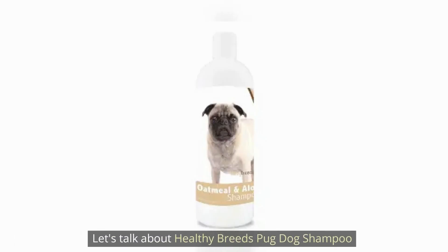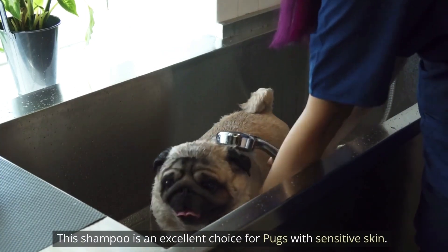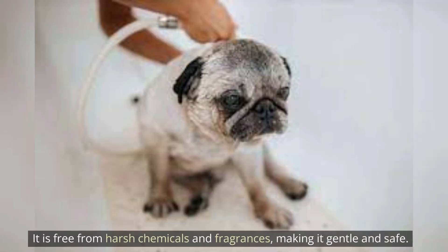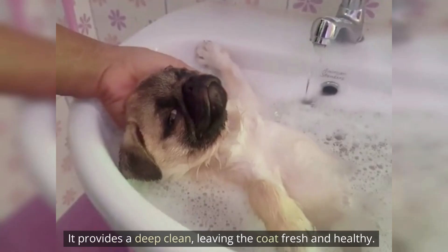Let's talk about Healthy Breeds Pug Dog Shampoo. This shampoo is an excellent choice for pups with sensitive skin. It is free from harsh chemicals and fragrances, making it gentle and safe. It provides a deep clean, leaving the coat fresh and healthy.